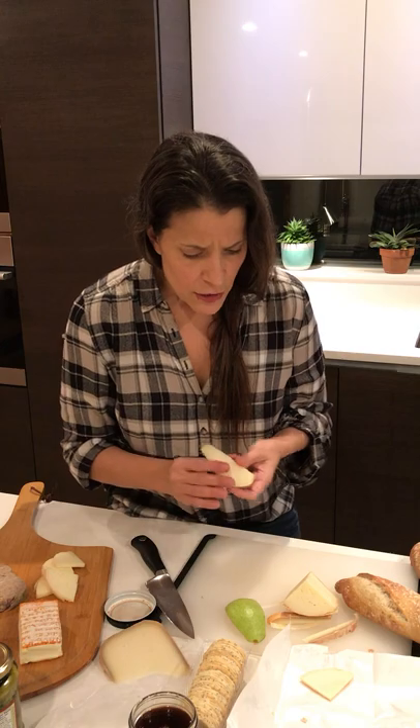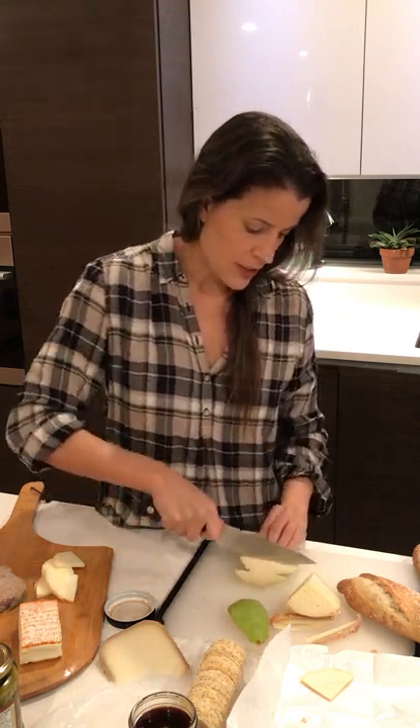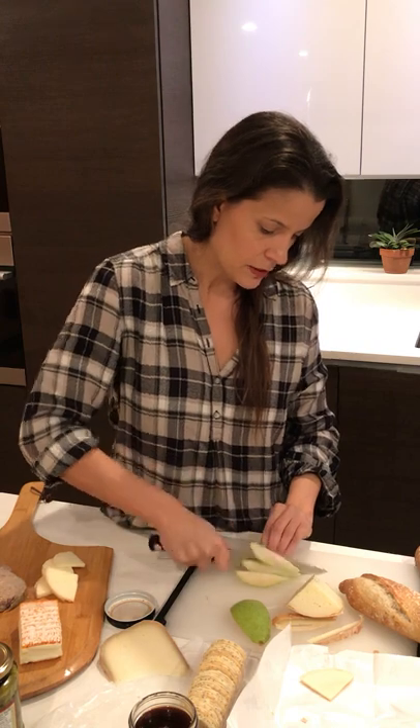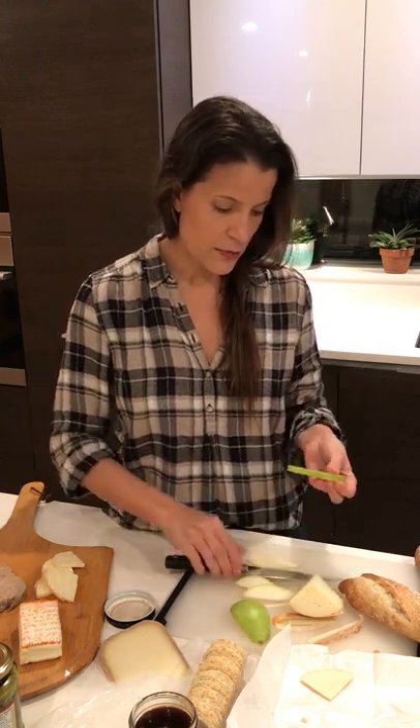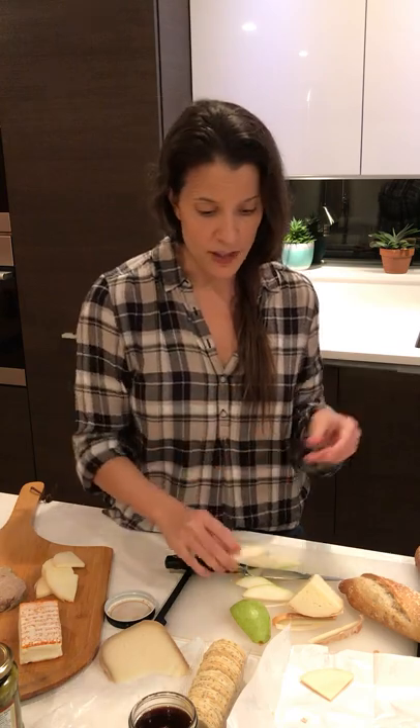I came home and noticed my children had a half-eaten pear left on the counter, and I thought, I'll eat that. So we're going to chop up this pear and slice it lengthwise into little ribs so we can add some beautiful color and fresh pear flavor to our board.